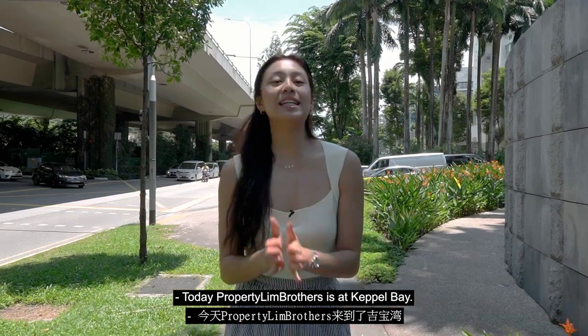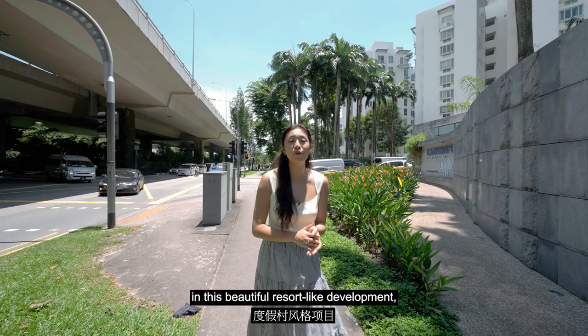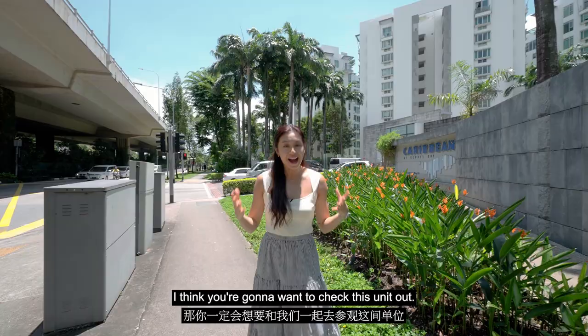Today, Property Lin Brothers is at Keppel Bay. If you do wish to live by the bay in this beautiful resort-like development, a two-bed, two-bath with plenty of natural light and ventilation, I think you're going to want to check this unit out. Come on along with me.